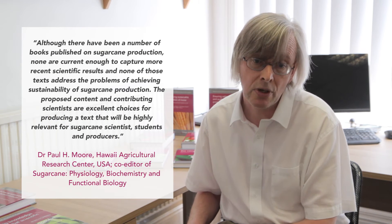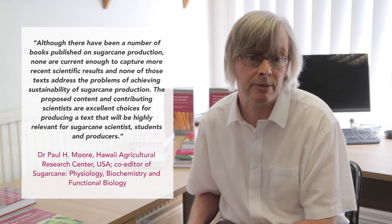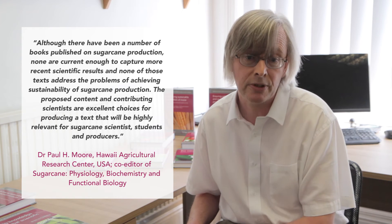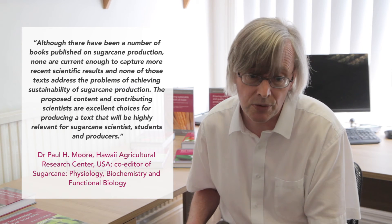I'd like to round off this video by quoting Dr. Paul Moore of the Hawaii Agricultural Research Center in the US, a noted expert in sugarcane cultivation. He said: although there have been a number of books published on sugarcane production, none are current enough to capture more recent scientific results and none address the problems of achieving sustainability of sugarcane production. The proposed content and contributing scientists are excellent choices for producing a text that will be highly relevant for sugarcane scientists, students and producers.